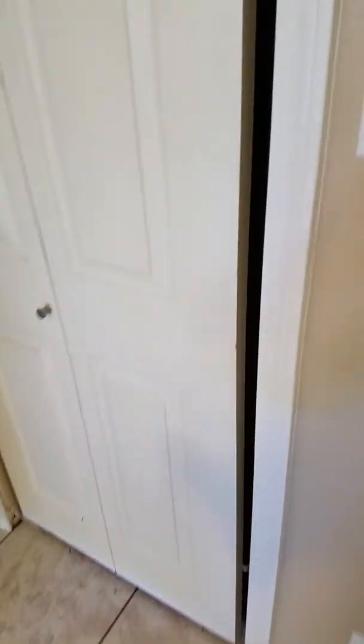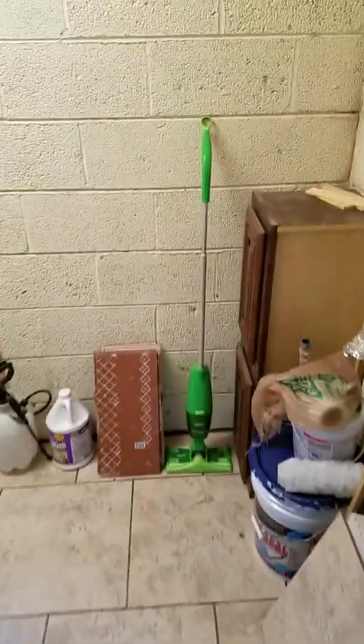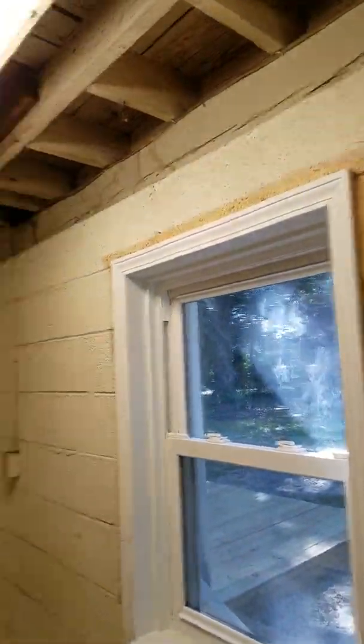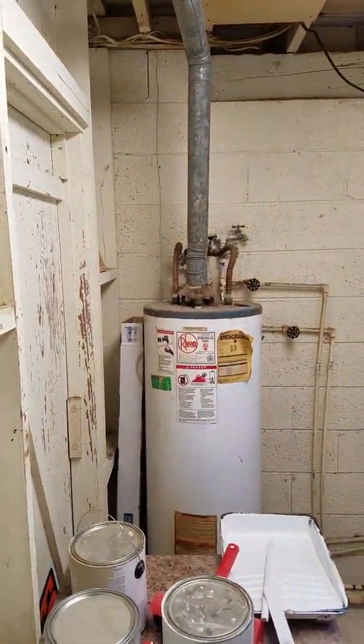So no drywall up here — it's all wood ceilings. Looks pretty old. There's a vent system that opens up. This looks like where the washer and dryer go. He's putting a new window in there — actually he replaced a door, it looks like. And there's a gas water heater.